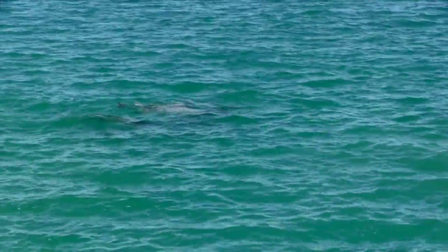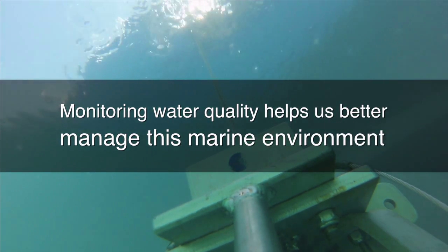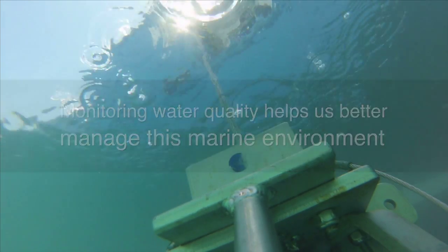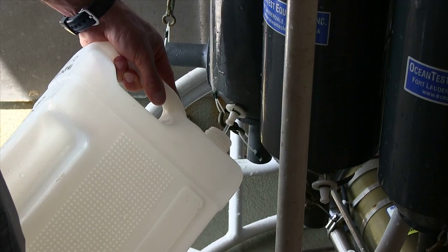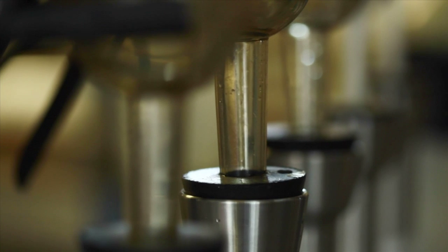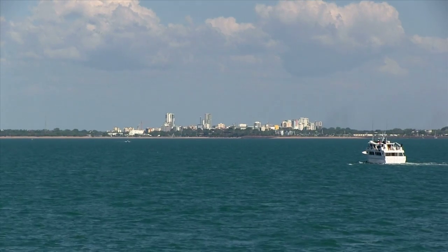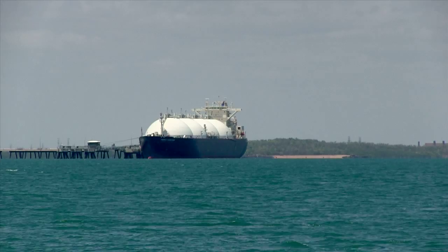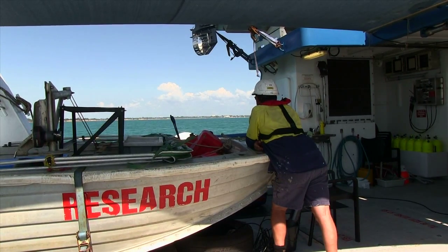They all support different species that are protected under the Commonwealth EPBC Act. So monitoring water quality is really important to get an understanding about changes and what is changing in terms of the future of these habitats. With the increased pressure from population and pressures also from terrestrial runoff and climate change, the coastal zone is under a lot of pressure.